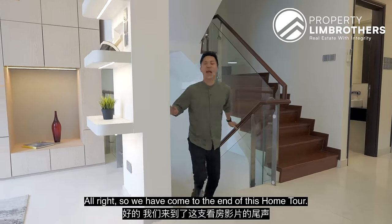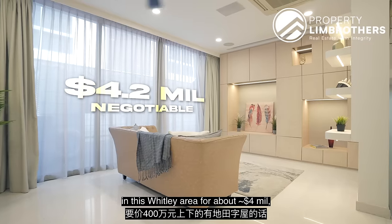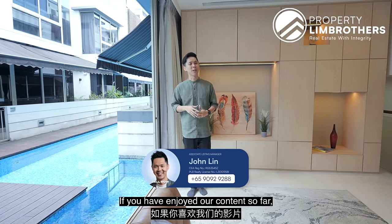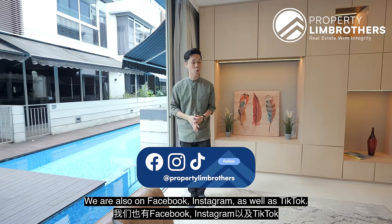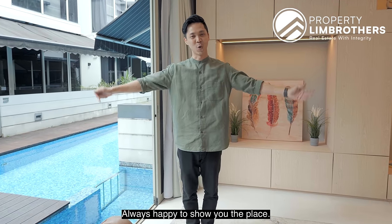We have come to the end of this home tour. If you are in the market looking for a cluster landed home in this Whitley area for about 4-plus million, our contact details are right below. If you've enjoyed our content, do hit the like and subscribe button on our YouTube channel. We are also on Facebook, Instagram, and TikTok. My name is John Lin, Property Lim Brothers — always happy to show you the place.